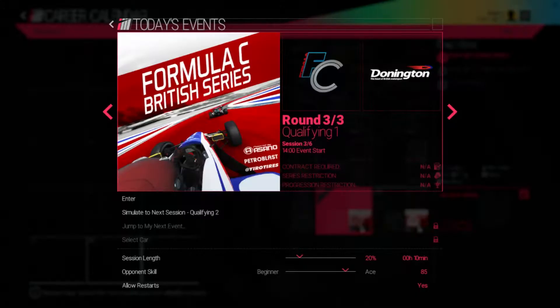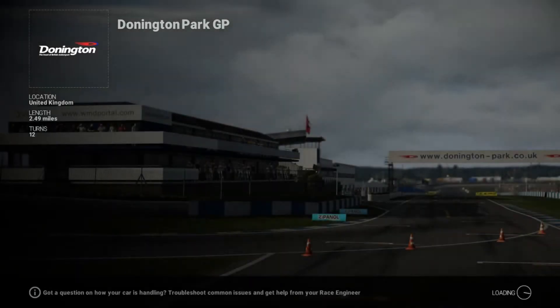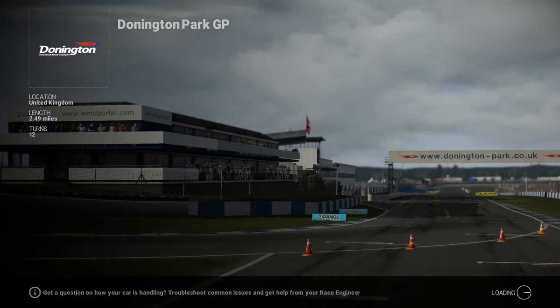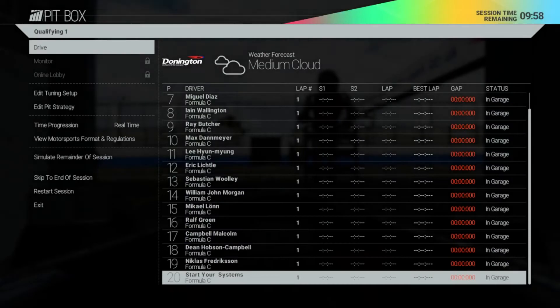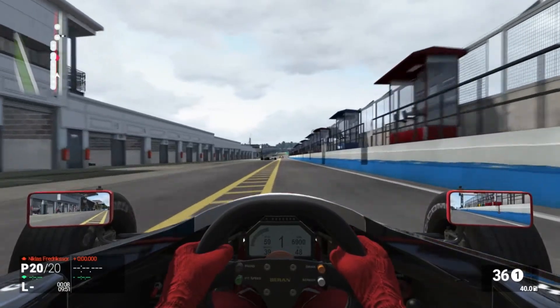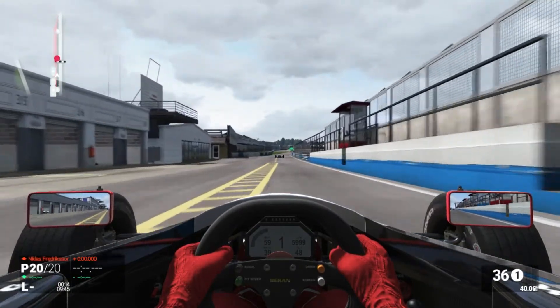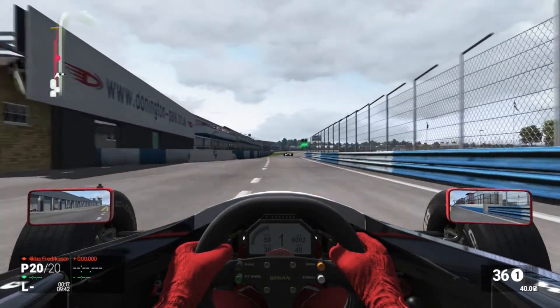Same as last episode, I already did the practices just to get the track down and make sure the video isn't too long. The first practice it was raining and that kind of sucked, but the second practice was bright and sunny. I think I was about four seconds quicker than the second guy. Here we go, jumping into qualifying at number one — hopefully we can get a good lap pretty quick so we can skip to the second qualifying session.